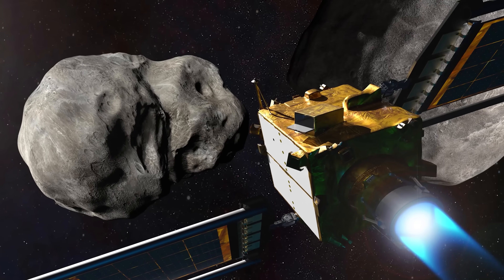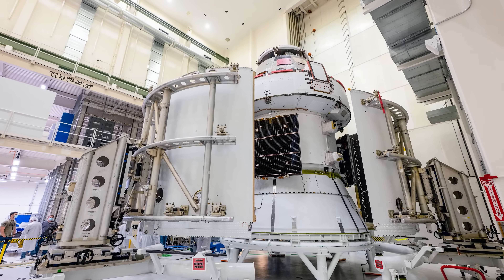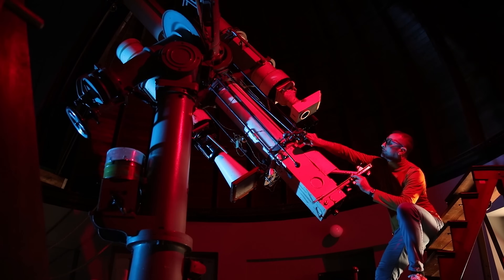If we had enough warning time — remember, we really want at least five or ten years — we would very likely opt for the kinetic impactor, similar to the DART mission we've already tested. This has the advantage of being relatively simple and proven to work. We would build a spacecraft, probably several for redundancy, launch them on an intercept course with the asteroid, and watch as it smashes into it at high speed.